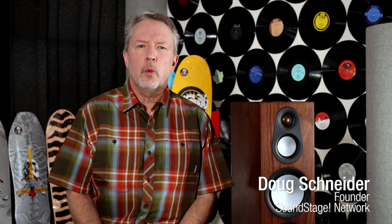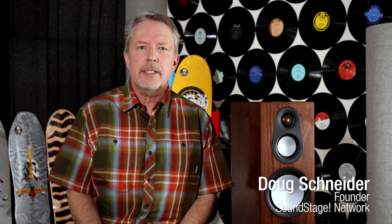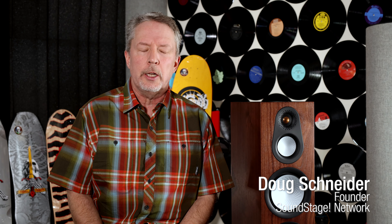Hi, this is Doug Schneider, welcome back to Real Hi-Fi. In this episode I kind of want to make it a public service announcement for Monitor Audio, the British brand that's been around for 50 years, that's right.